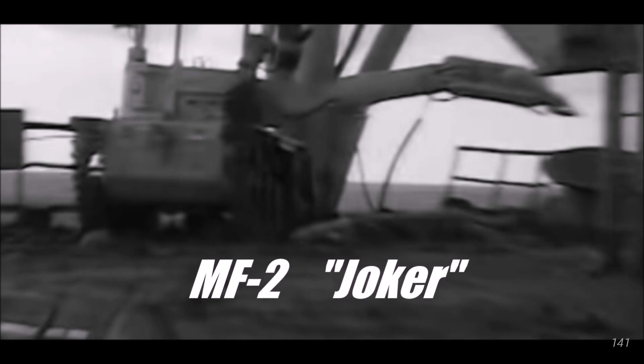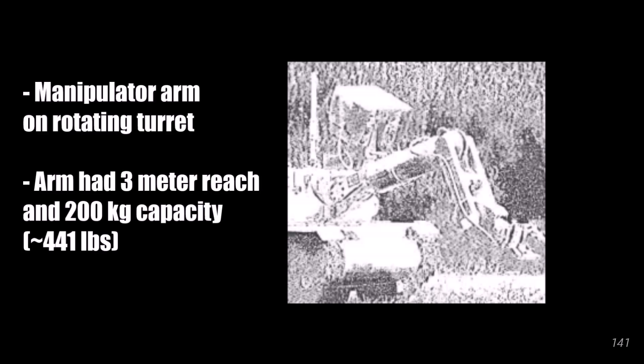The Joker is the only robot called by its name in the Chernobyl mini-series, but its original name was MF-2, or KGH Remote Controlled Manipulator Vehicle. The best info I could find about the Joker was that it was developed in 1974 in West Germany. Many sources, including the mini-series, say it was a police robot, but I couldn't find any info to verify this. The info I did find said that it was built to work in hazardous areas, including radioactive areas.